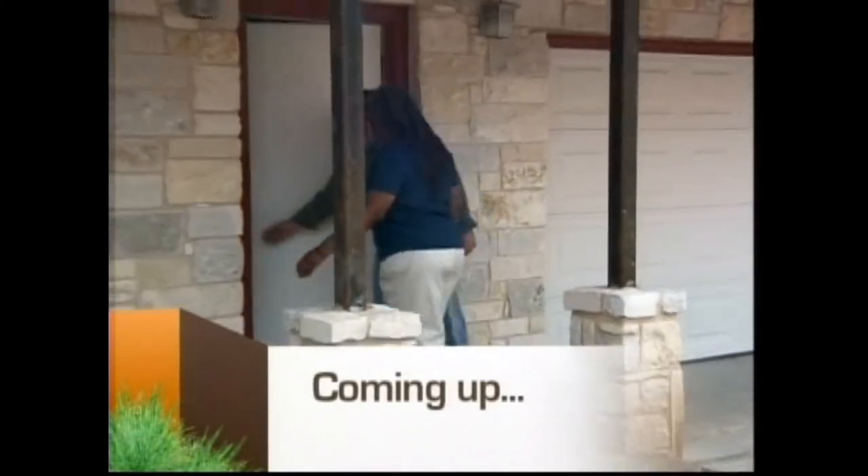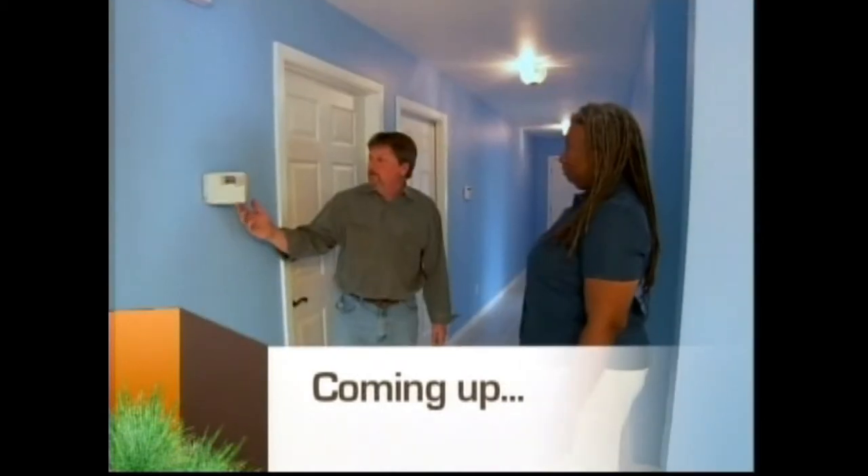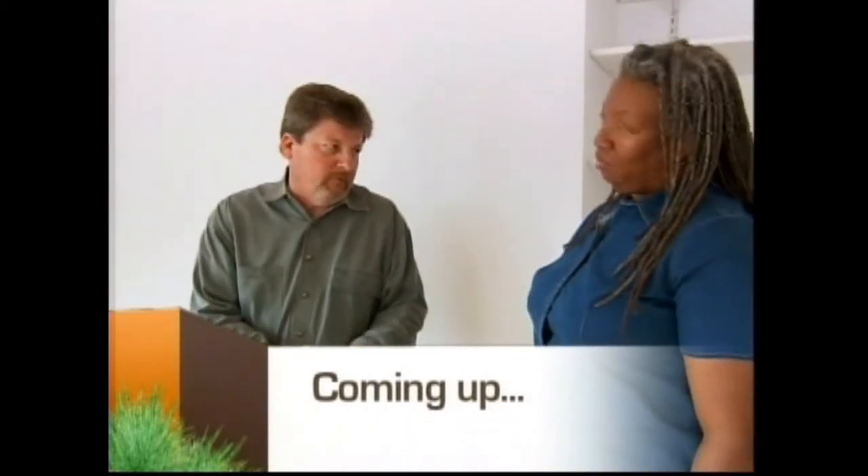Have Wayne and Cynthia got what it takes for a five-star rating in the Lone Star State? We've followed everything that we need to. The points are there.